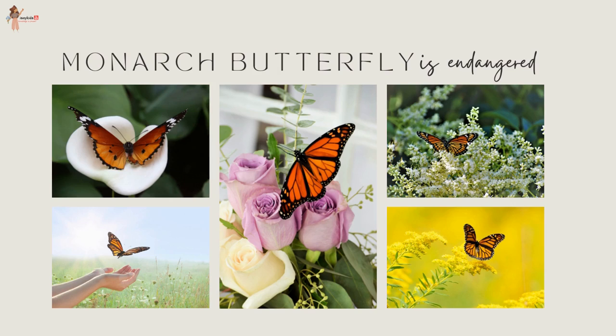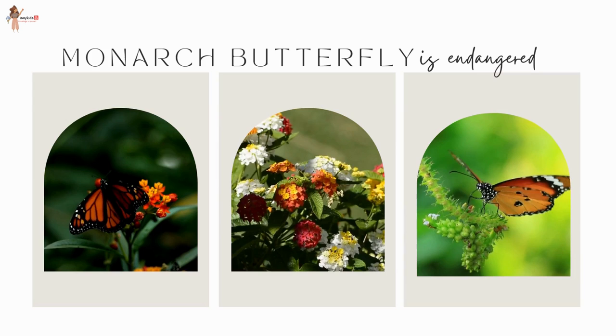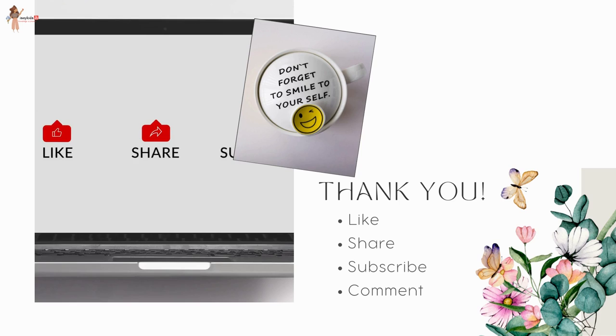Sadly, these resilient creatures are now an endangered species. These pollinators have declined over 90 percent in the last few decades. Let's save these amber beauties before they go extinct. Hope you liked the video — don't forget to like, share, and subscribe, and let us know your feedback in the comments below.